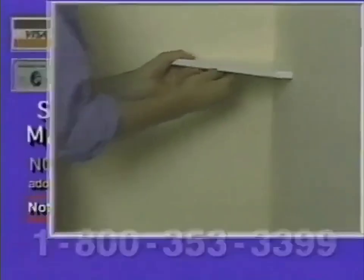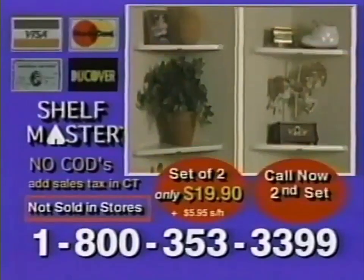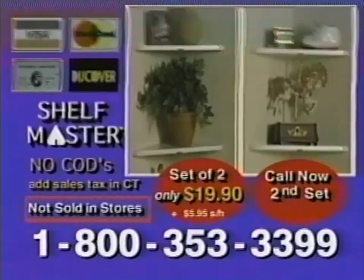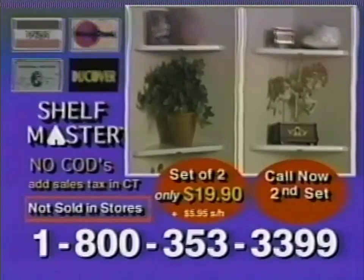Call toll-free to order by credit card. You get a set of two for just $19.90. But wait — today's callers get an additional set absolutely free. Plus, 25% off on extra sets. Call 1-800-353-3399.